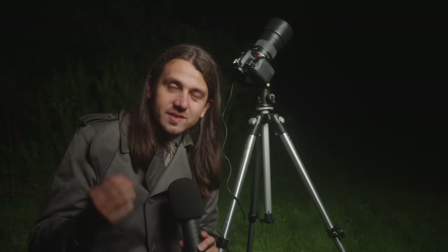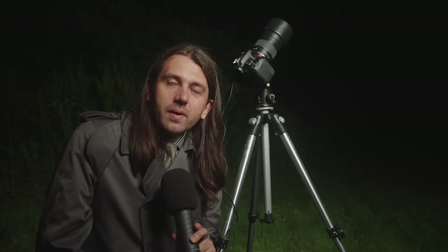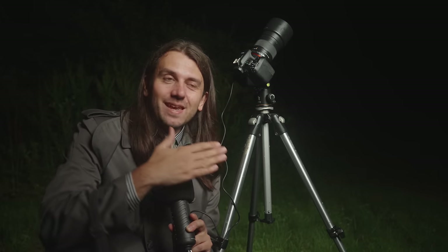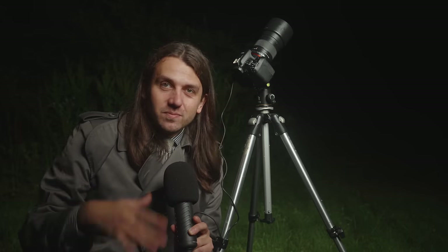I'm using 20-second exposures with a 135mm focal length lens and found that's a nice sweet spot for this kind of shooting. This changes dramatically once you move away from the pole — 20 seconds works at the pole with this lens, but if I moved just 35–40 degrees off the pole, we'd be down to around two seconds. So it changes dramatically when pointed right at the pole.